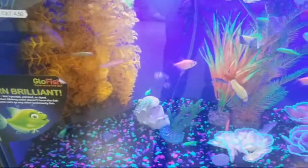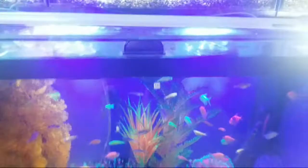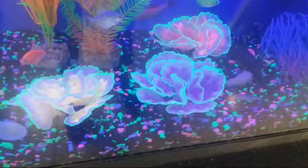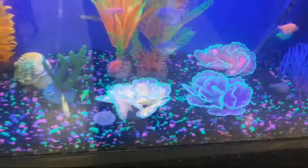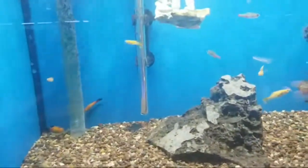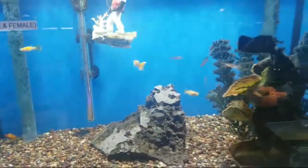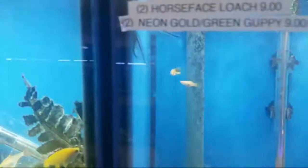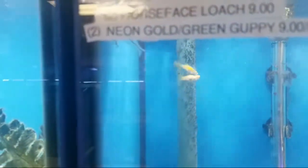Pretty cool. And then some of the decorations — look at those decorations too. Pretty cool looking tank. Some guppies, some glass cats kind of hiding in there — those guys are always cool.